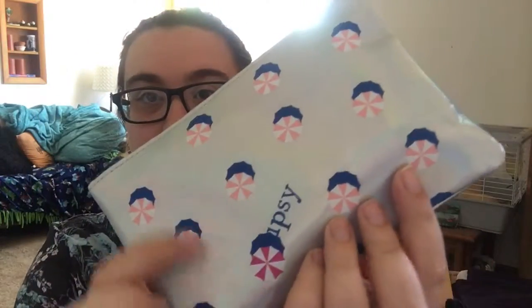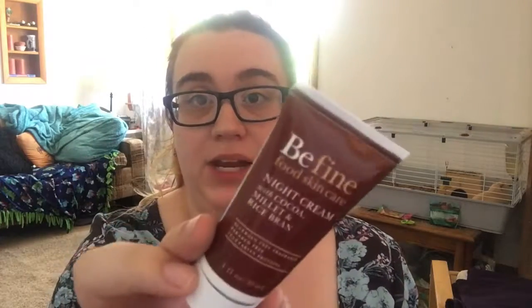The bag has little beach umbrellas on the front. The first thing in the bag is this Be Fine Night Cream with Cocoa, Millet, and Rice Bran. You use it every night on face and neck after cleansing for improved skin tone. I do kind of want to even out my skin tone because it's kind of red and splotchy in places, and it's also got some scarring I'd like to get rid of. And it's got cocoa in it, so I hope it smells like chocolate.